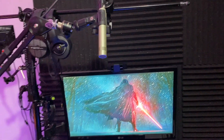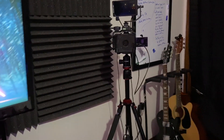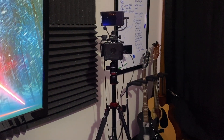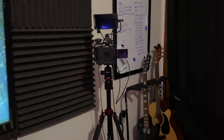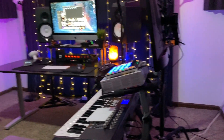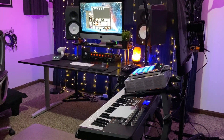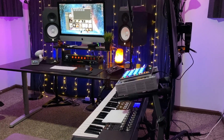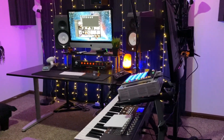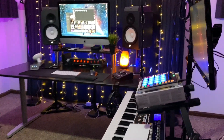My camera is a Panasonic Lumix G85 with a little monitor on top so I can see myself while you see me from a slightly more zoomed-in angle. The cool thing about this second rig is it not only gave me a separate space to make beats, but also a nice little backdrop for you guys to look at.